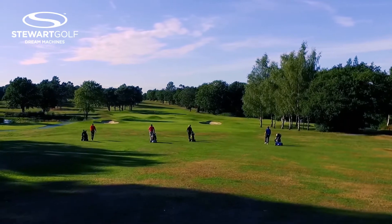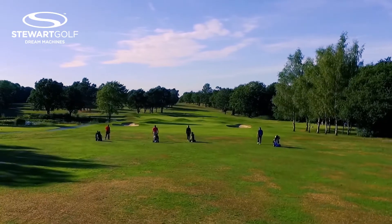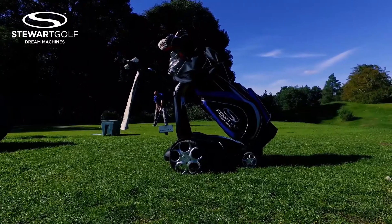If you've improved, has it been part of that? Yes, I would say that my X9 follow has been part of that improvement. Because it's following me around all the time, all I need to do is concentrate on hitting the ball and trying to hit it straight.